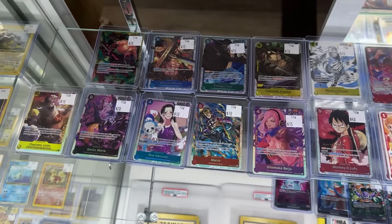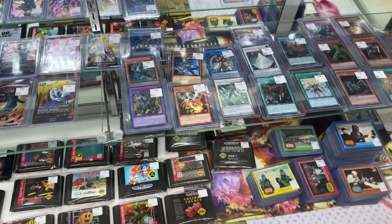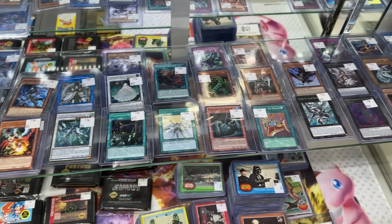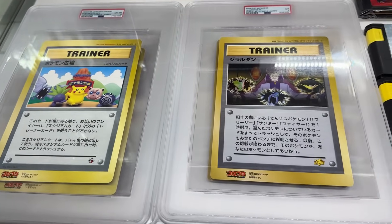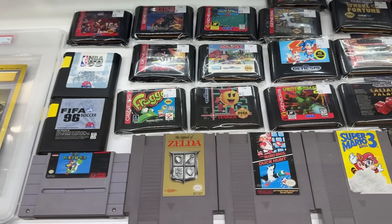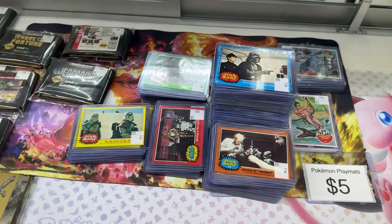And what's in this case? Looks like some other TCGs. Yeah, we gotta have One Piece. One Piece, Dragon Ball, Yu-Gi-Oh, some video games, a couple of jumbo slabs, Star Wars. Oh yeah, look at all that — video games down here too. It's actually 1977 Star Wars.